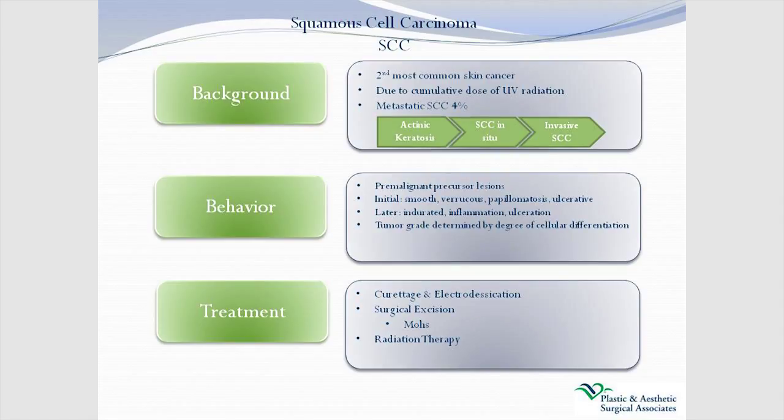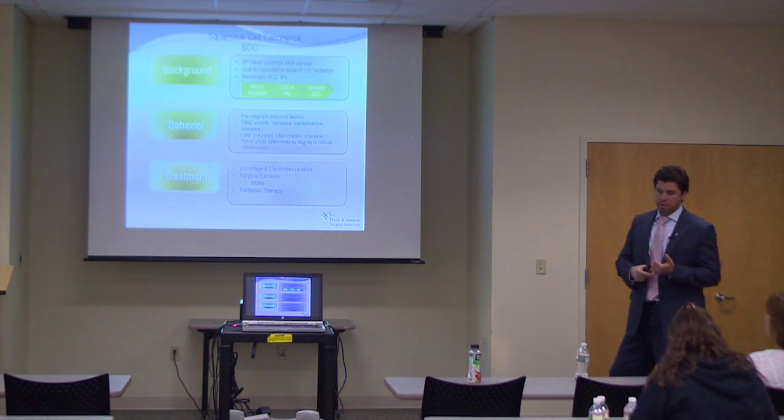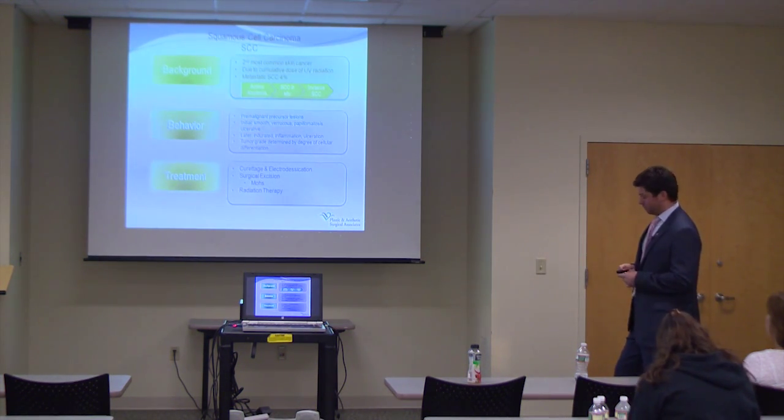Squamous cell carcinoma is the second most common skin cancer, definitely due to excessive sun exposure causing DNA changes within cells. It can develop from precursor lesions like actinic keratosis, progressing to squamous cell carcinoma in situ when a small amount of atypia appears, and then to invasive carcinoma. Treatments are similar to basal cell — surgical excision with or without Mohs are options. Radiation therapy is also good for squamous cell, particularly where the tumor grows deep into bone, or when patient age, comorbidities, or surgical margins make radiation preferable.